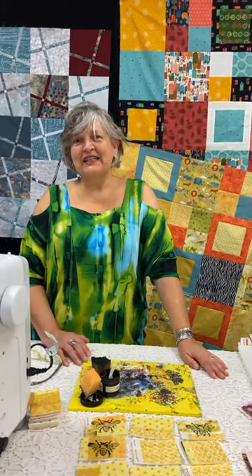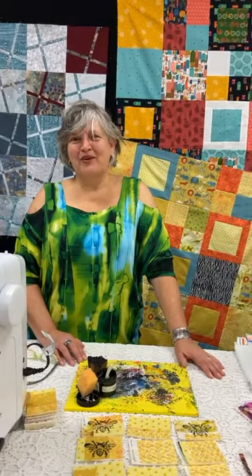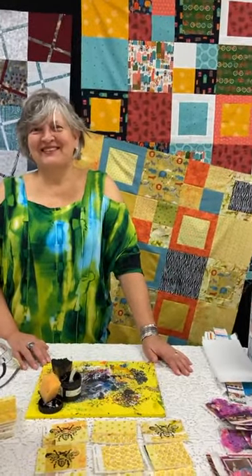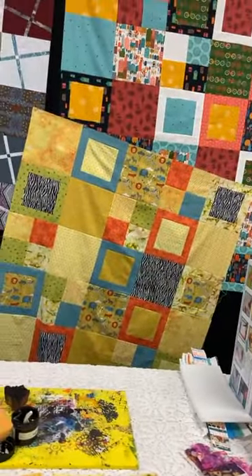Thanks for joining us! We're glad to see you and have you be part of our community.